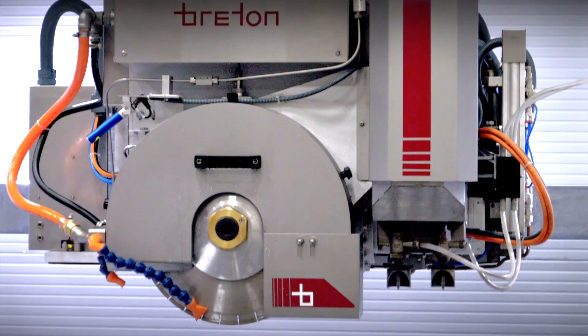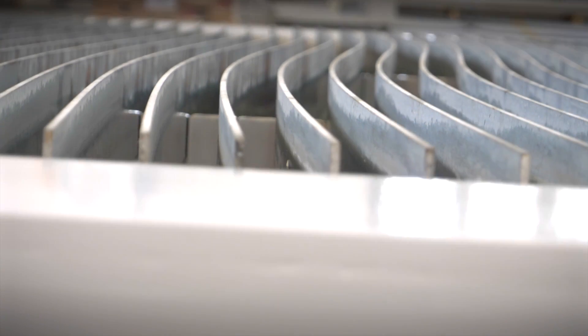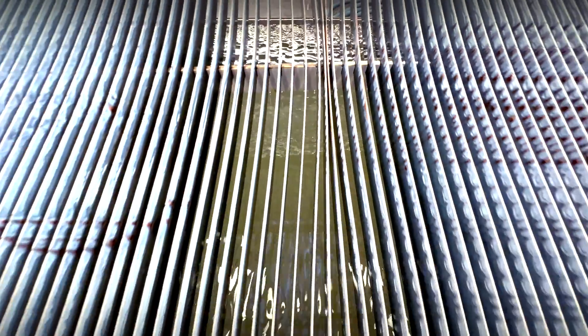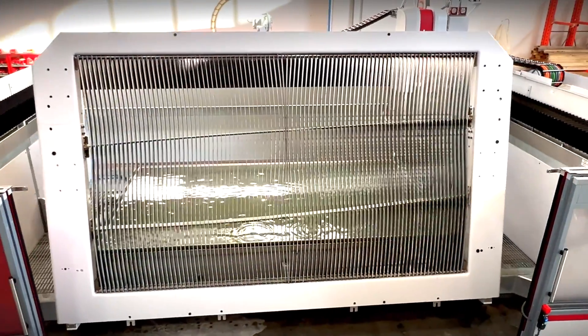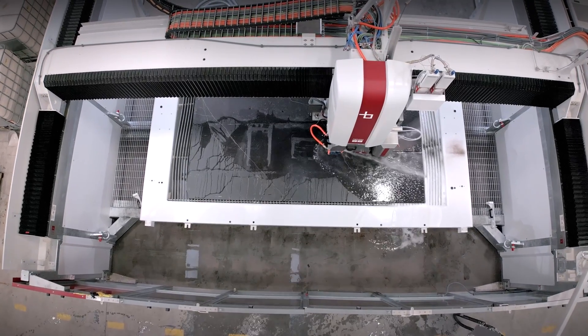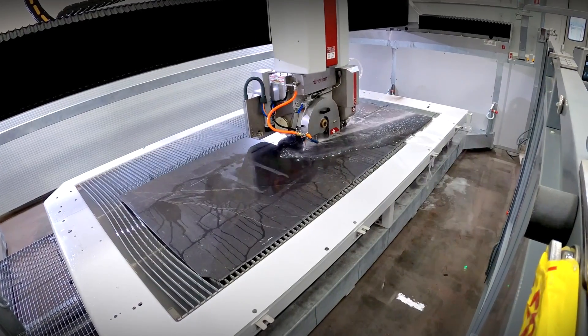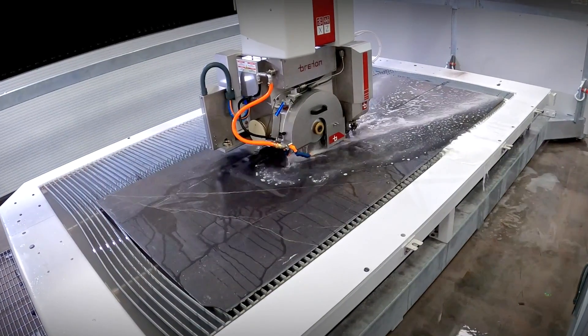Trinity has been designed to meet two main requirements. The first requirement is to operate with the slab resting directly on the metal grid, without interposing the sacrificial support, to cut replacement costs. The second need that Trinity wants to meet is to cut with high feed speeds and low operating costs, but above all without causing chipping and breaking on ceramic and porcelain slabs whose intrinsic fragility often puts the fab shop in trouble.